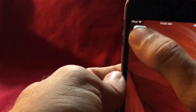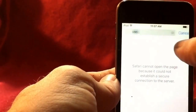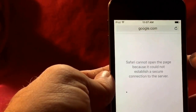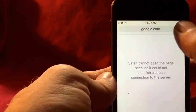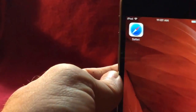If you go to Safari and click on it — I'll put in CNN, let's try google.com — this is what you get: 'Safari cannot open the page because it could not establish a secure connection to the server.'